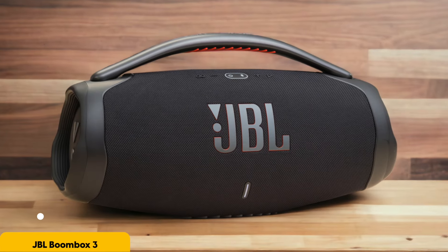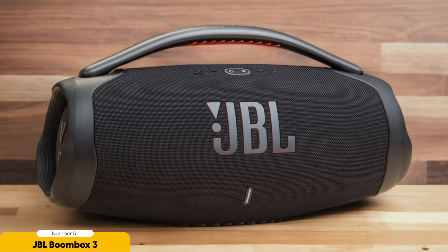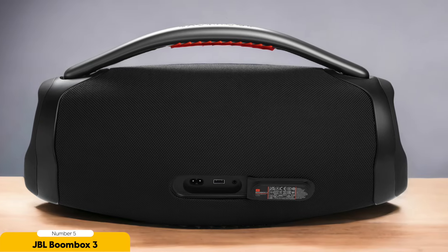Number 5: JBL Boombox 3 – Best for Outdoor Parties. Are you ready to take your outdoor parties to the next level? Look no further than the JBL Boombox 3. This speaker is a game changer for music lovers who want to bring the party wherever they go. Picture this: booming sound that fills the outdoor space with deep bass and crisp highs, creating an immersive listening experience that will have you and your guests dancing all night long.